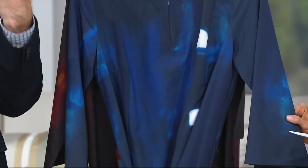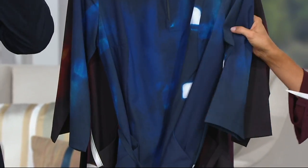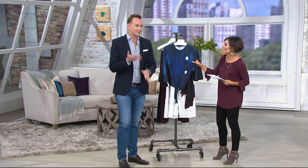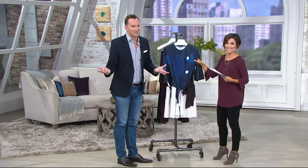We call it the editor dress because before I did television, I was a magazine editor for many years. I worked for Marie Claire, I worked for Mademoiselle back in the day, I worked for the men's version of Women's Wear Daily. I still do a lot of work for Women's Day, and I sort of feel like this is the dress you would see in the hallways of a high-powered publishing company.